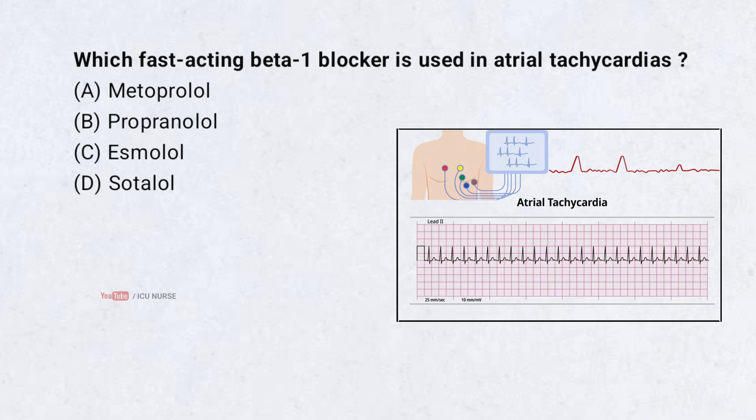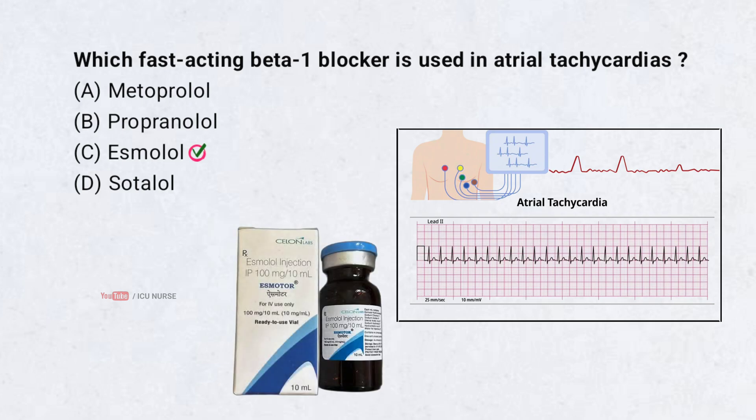Which fast-acting beta-1 blocker is used in atrial tachycardia? Correct answer: C. Esmolol. Esmolol is the fast-acting beta-1 blocker used in atrial tachycardia.